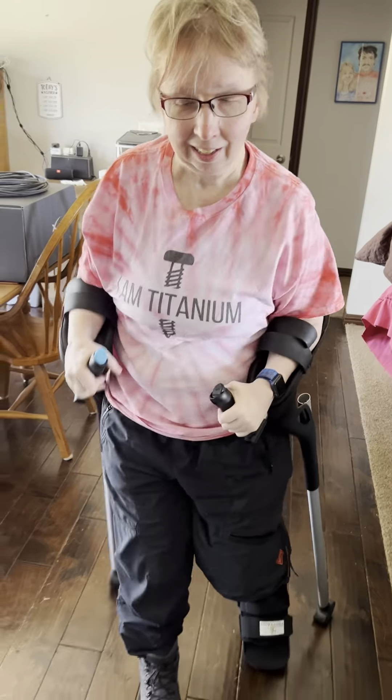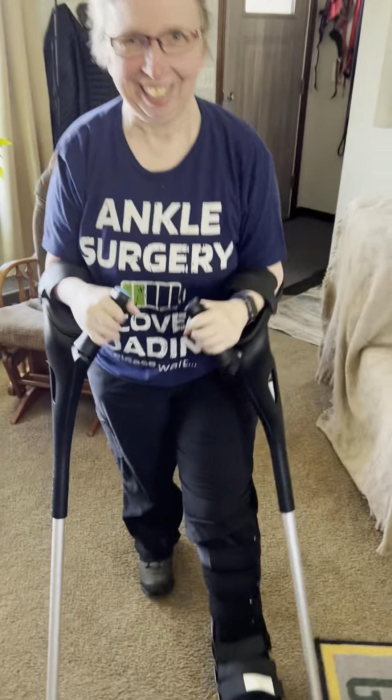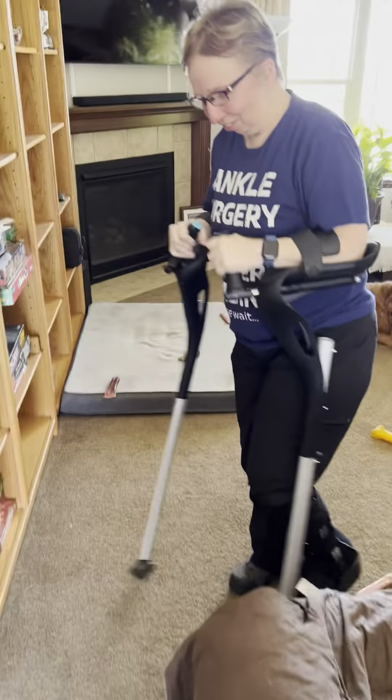It is day three of week one. Let's see how I'm walking today. Getting more weight on it. I guess I've got to just go around the house — more exercise. We have made the full loop! Ta-da! Let's see what tomorrow brings.